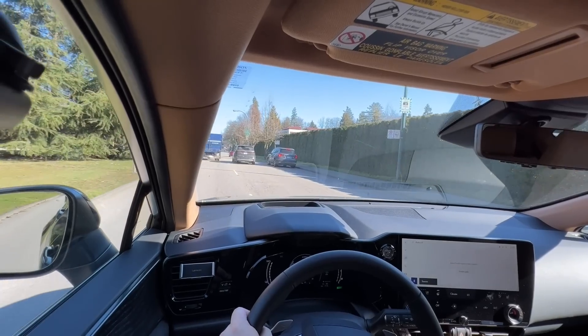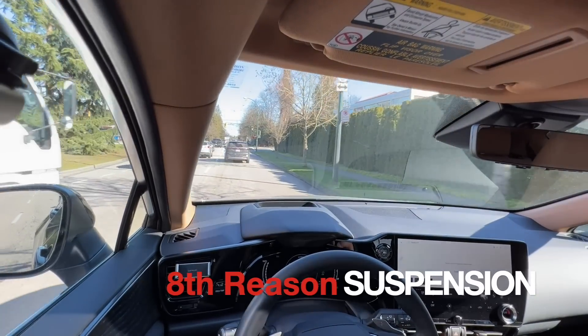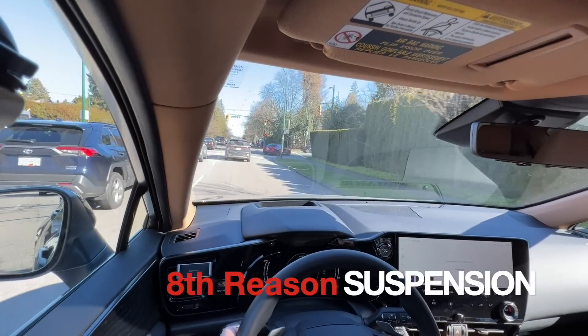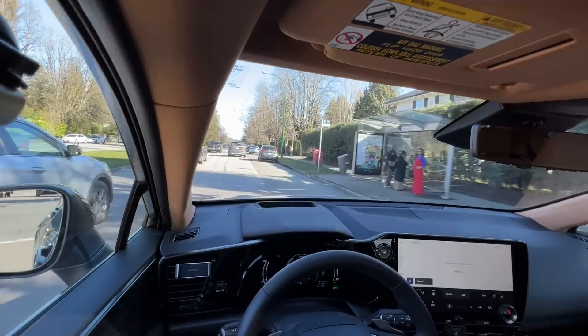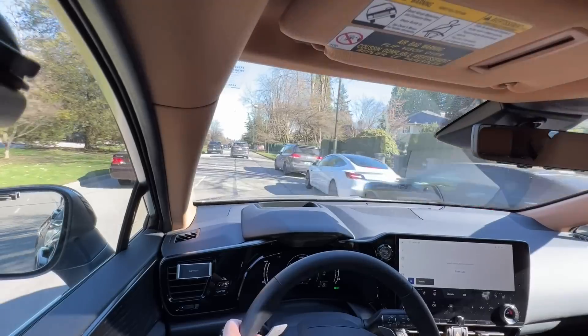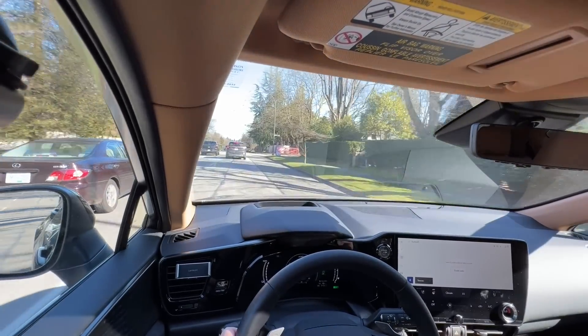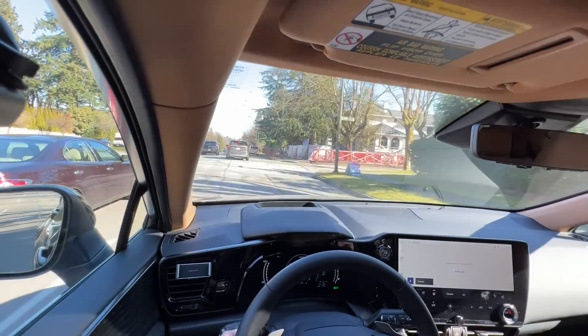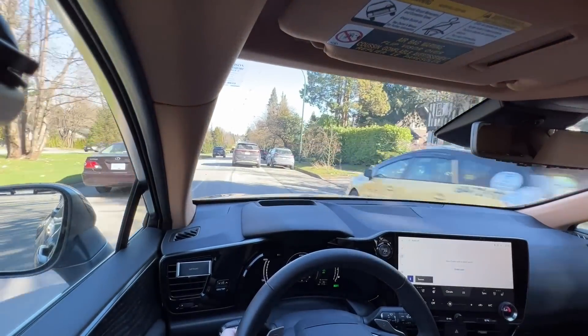The eighth reason relates to the suspension setup. The calibration and adjustment of the suspension by engineers is better on the Lexus NX than the RAV4 Prime. Over expansion joints and bumpy roads, the NX handles them better — it has a more damped feel. It gives you a better overall ride and is extraordinarily smooth on the highway.